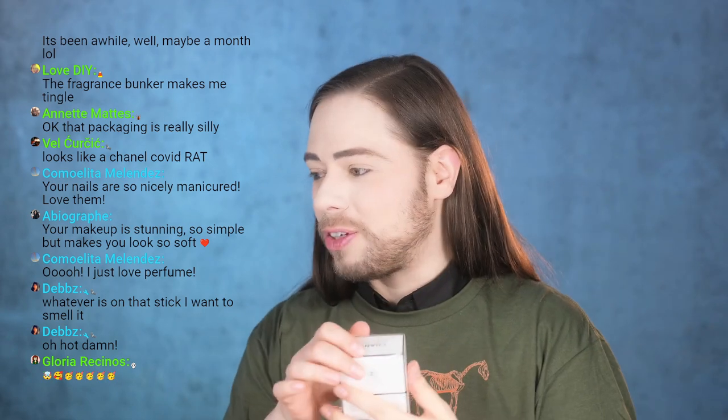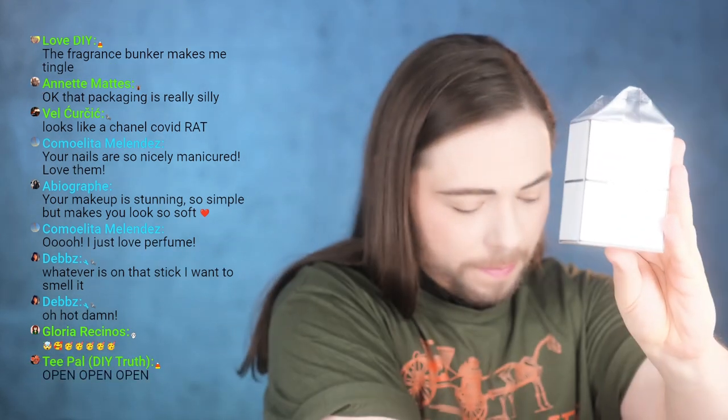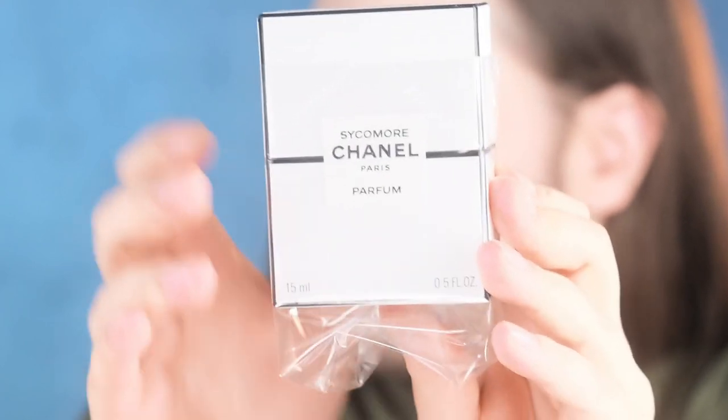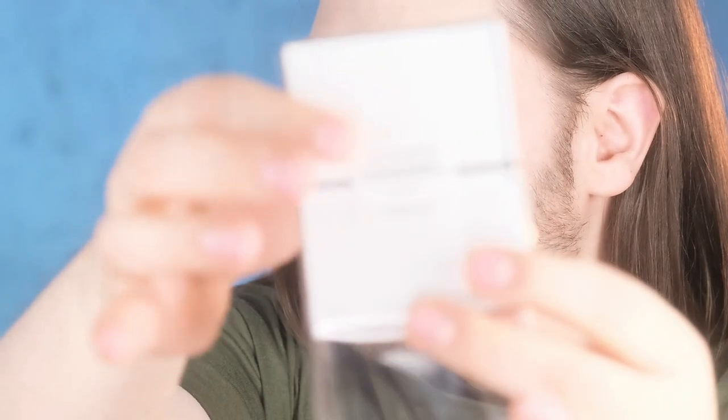Someone says my makeup is stunning — so simple but makes me look so soft, thank you so much, so kind. We're gonna open it — and this is a moment. Let me zoom that in. It's the birth of a perfume. Oh my gosh, I love these unboxing moments with Chanel.